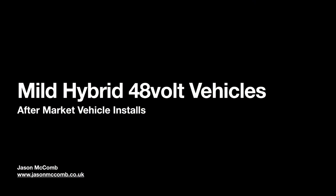Welcome everyone. This is a pre-recorded presentation because I made a bit of a mess of the live stream. Here's a little presentation on 48-volt vehicles. My name is Jason McCone, I'm an auto electrician and learning development consultant.